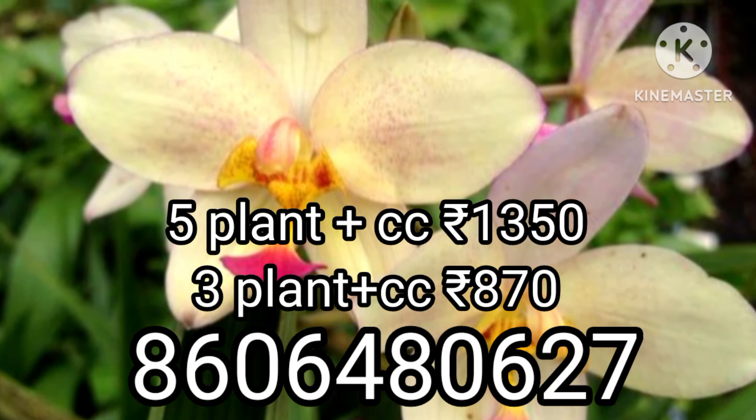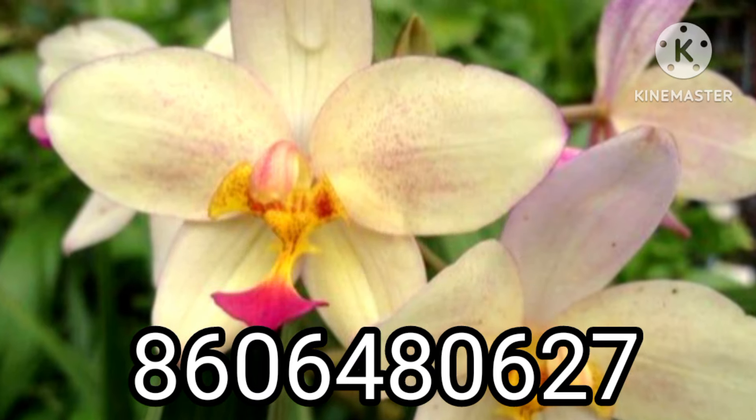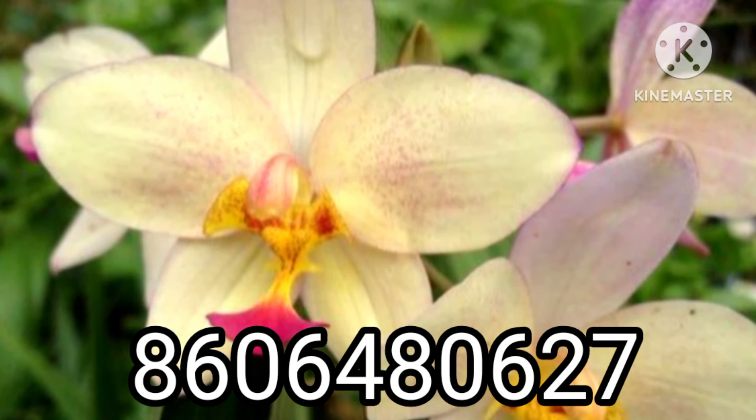Hi, this is our sale video. This is our ground tour. This is our sale night available. We have included 5 plants in our hand.